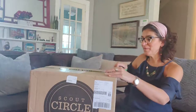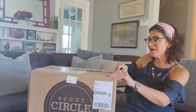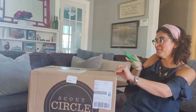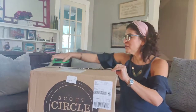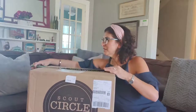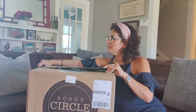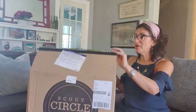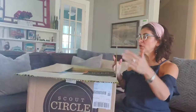I am unboxing my October Scout Circle Club. I do the 12-bottle club in a mix set. For the 12-bottle Scout Circle there are two options: the mix set, and the all-red set if you're a red drinker.